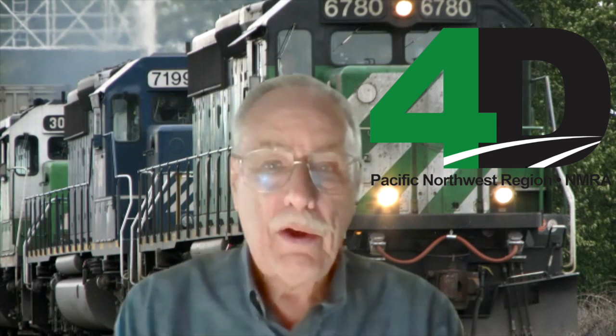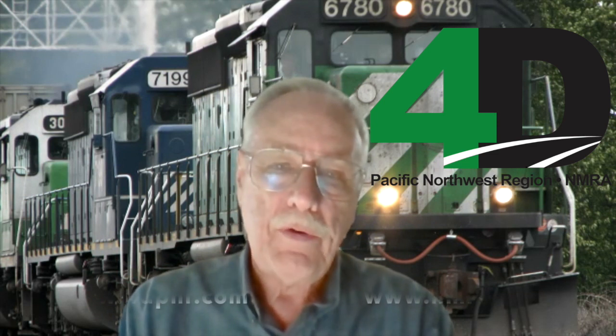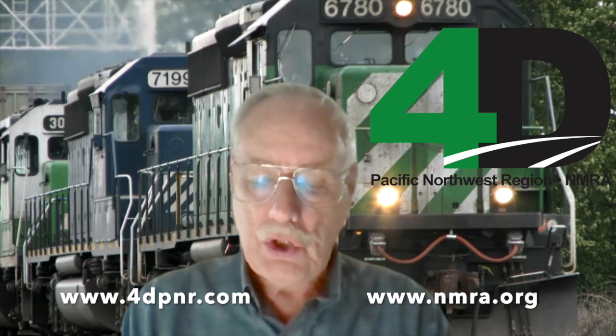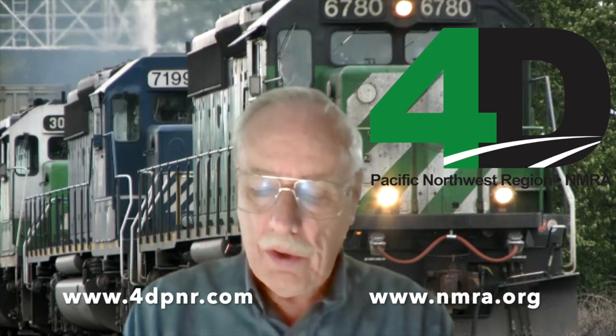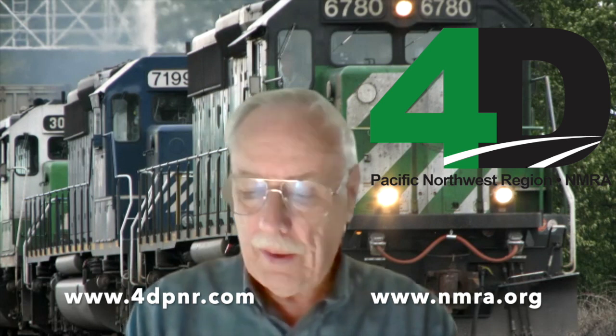This is another reminder that this virtual layout tour has been brought to you by members of the Fourth Division of the Pacific Northwest Region of the National Model Railroad Association. We hope you've enjoyed it, and we want to encourage you again to find out about the NMRA online. Both PNR and NMRA have excellent websites where you can get information about joining and participating in this and other activities like our clinics held all over the region. Thank you for joining us today, and wish you great modeling.